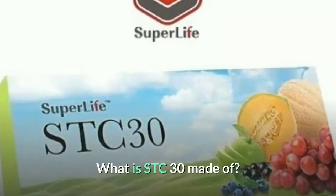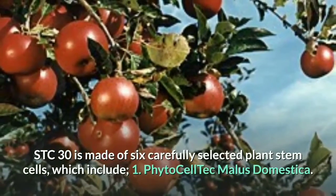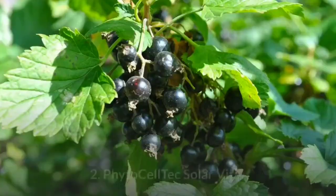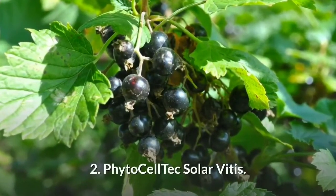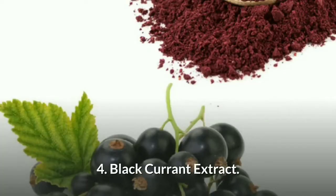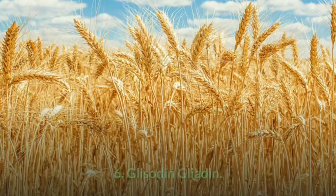What is STC30 made of? STC30 is made of six carefully selected plant stem cells, which include: 1. Phytoceltec malus domestica, 2. Phytoceltec solar vitus, 3. Bilberry extract, 4. Black currant extract, 5. Glycidin cantaloupe, 6. Glycidin gliadin.